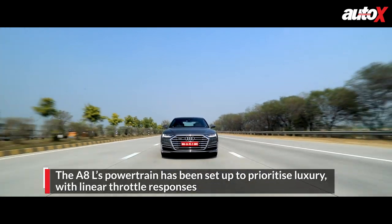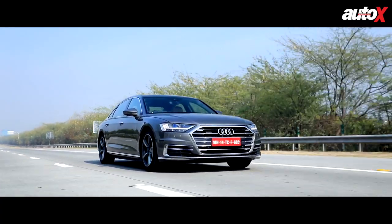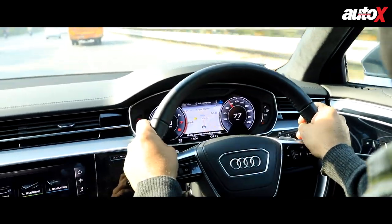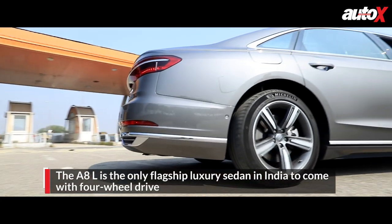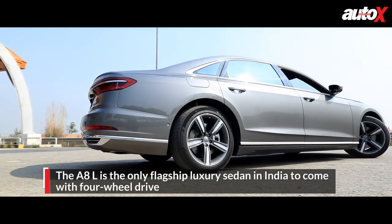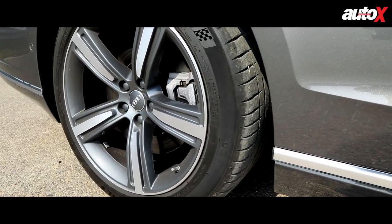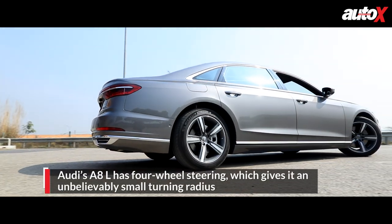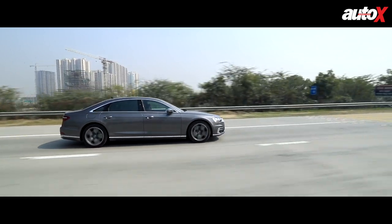From the moment you set off, be it in comfort or efficiency mode, you can always sense that the A8L is more of a relaxed commuter. This car is really nice to drive in the city — at slower speeds the steering is so light and nimble that despite this car's length in excess of 5 meters, it feels like a rather compact sedan. That's also thanks to its four-wheel steering system. This electronically controlled setup turns both the front and rear wheels in the same direction at higher speeds, but at slower speeds the rear wheels turn in the opposite direction to the front wheels, resulting in a much smaller turning radius. So in the city, the A8L, despite its massive dimensions, is a very convenient car to drive.